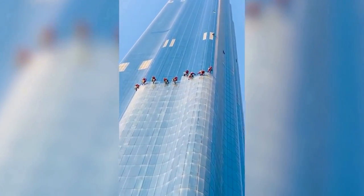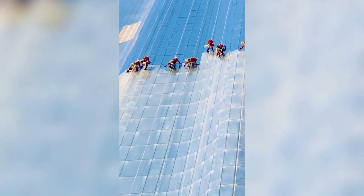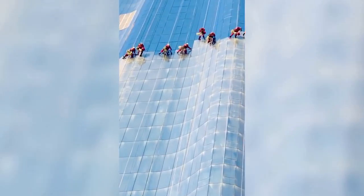Unique footage straight from Dubai: a robot cleans the windows of a skyscraper after a dust storm.